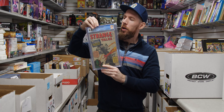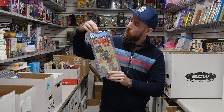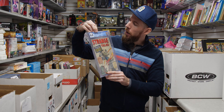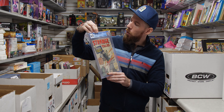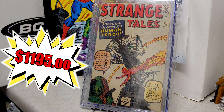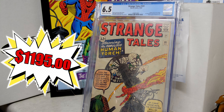Here's some early Strange Tales. We've got Strange Tales 101 — 6.5 off-white to white pages. Human Torch story begins — first solo Human Torch story since 1954, plus a recap of the origin of the Fantastic Four. 6.5 off-white to white pages is nothing to scoff at.